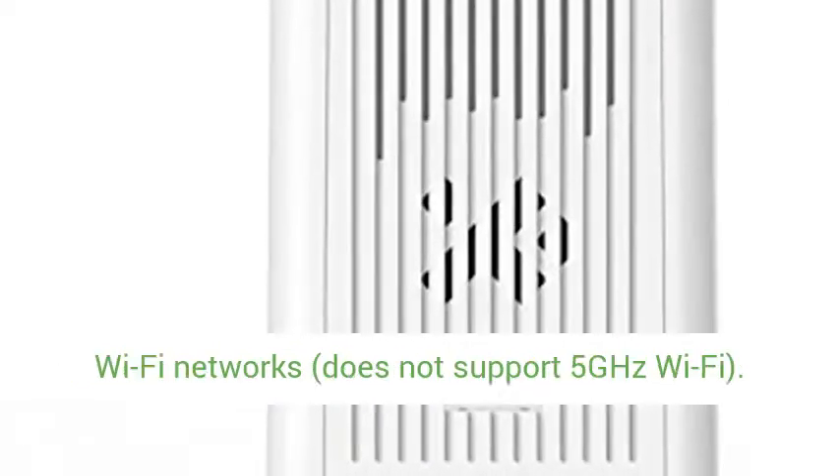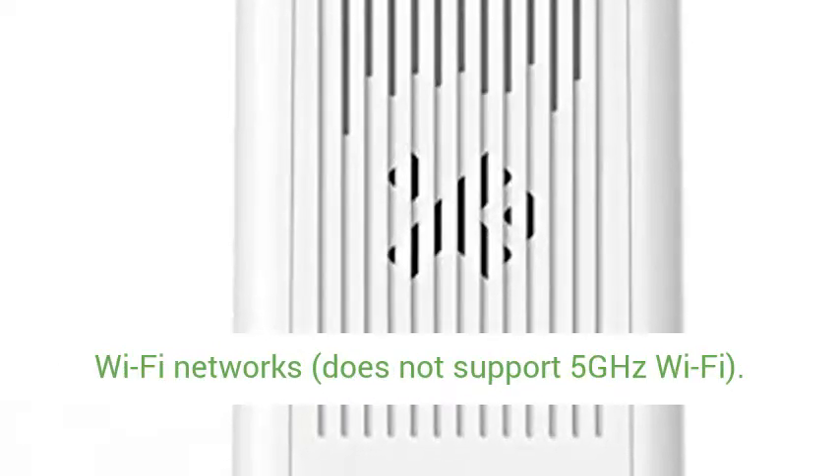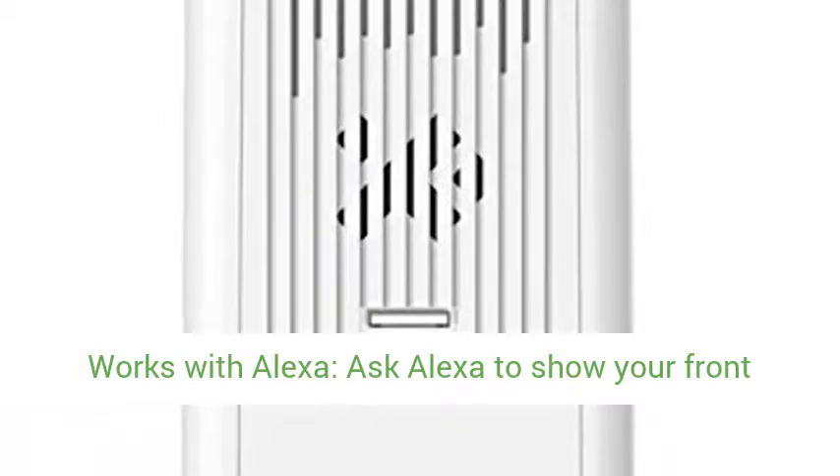Note: Works with 2.4GHz Wi-Fi Networks only; does not support 5GHz Wi-Fi.